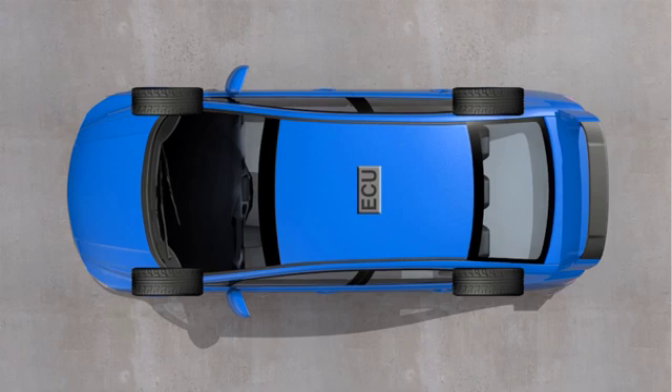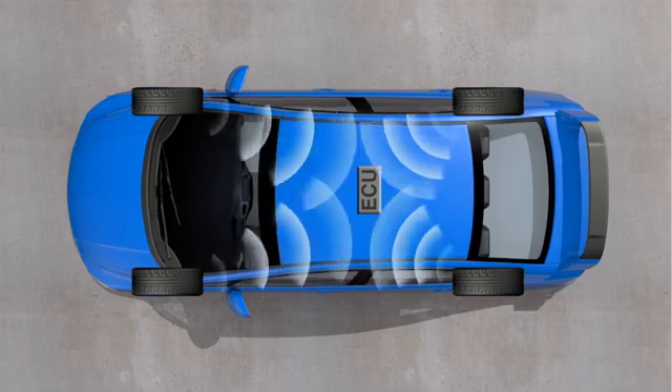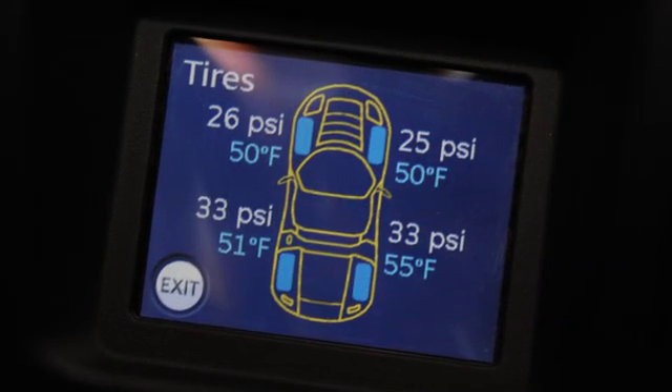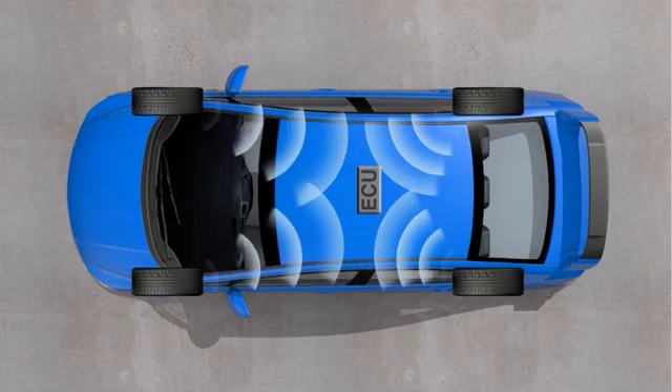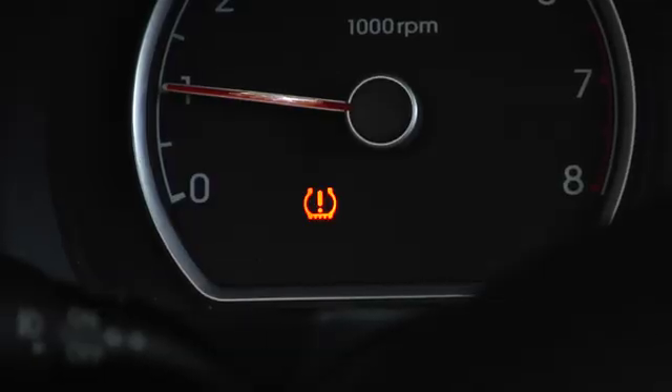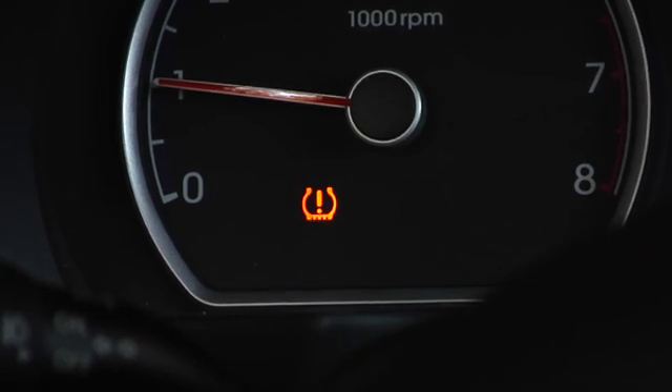On most vehicles, the air pressure is monitored directly by sensors inside each of the tires. A receiver on the vehicle collects the individual RF signals, and in some cases you can even see the tire pressures for each position on the instrument panel. When the air pressure in one or more of your tires falls below 25% of the recommended inflation for your vehicle, you will see a yellow or orange light that looks like a horseshoe with an exclamation point illuminated on the dashboard.